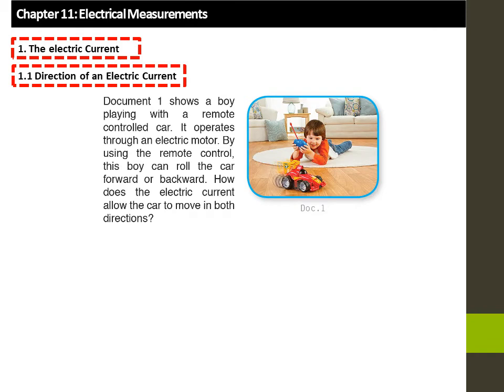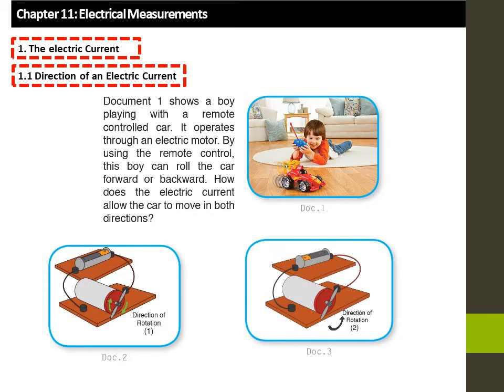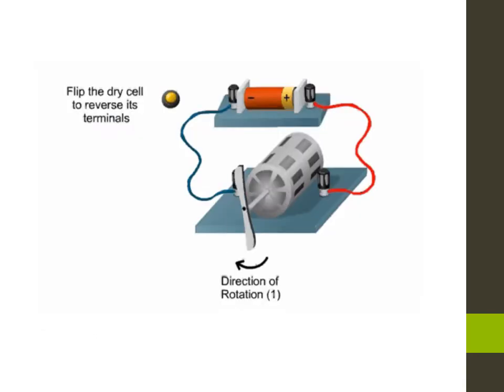Document 1 shows a boy playing with a remote-controlled car. It operates through an electric motor. By using the remote control, this boy can roll the car forward or backward. How does the electric current allow the car to move in both directions? According to the connections across the terminals of the dry cell, the motor rotates in one direction or the other.